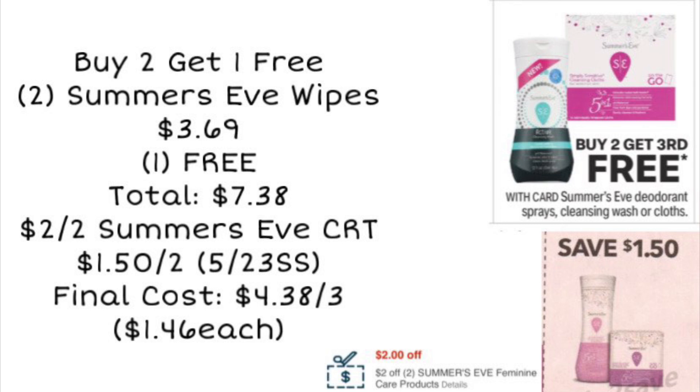Next up, we're looking at Summer's Eve products. There is no ExtraCare Buck deal this week, but it's still a pretty good deal if you need the products — they're going to be buy two, get one free. You could pick up a total of three packs of the wipes: two at $3.69 each with your third one free, for a total of $7.38. If you have a $2 off two Summer's Eve CRT, you can pair that with the $1.50 off two manufacturer coupon from the 5/23 SmartSource, bringing your total to $4.38 for all three.